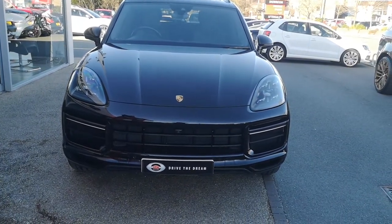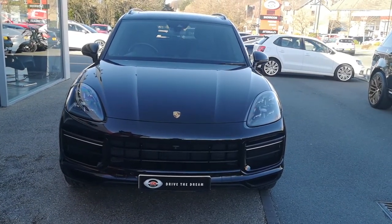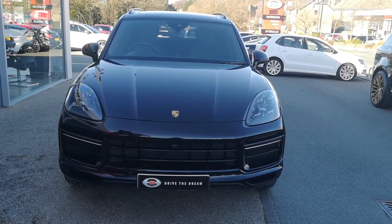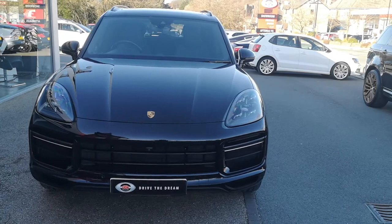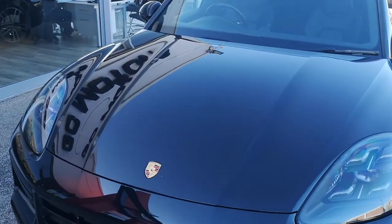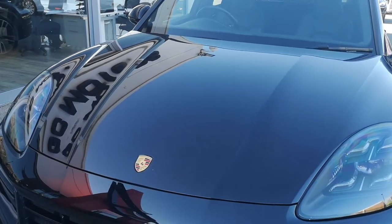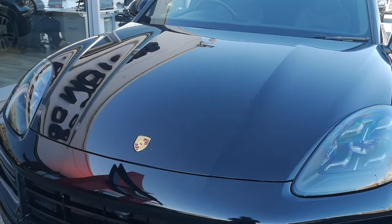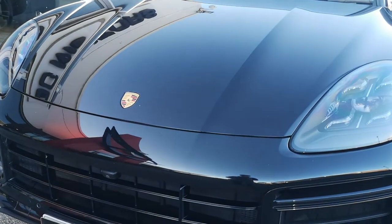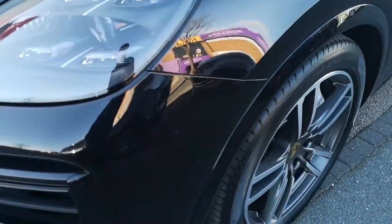We'll start down here at the front. Jet black metallic paint on this Cayenne, and as you can see it's in really good condition — it's been very well looked after. Down here at the front you've got all your black elements, and you can just see a little camera in there. It's got a 360 surround view camera, which we'll take a good close look at when we're on the interior. Those headlights are Porsche's Dynamic Lighting System Plus, or PDLS Plus, with the Matrix Beam headlights.